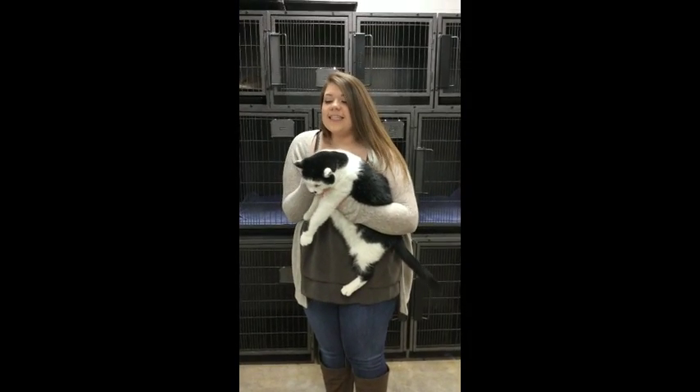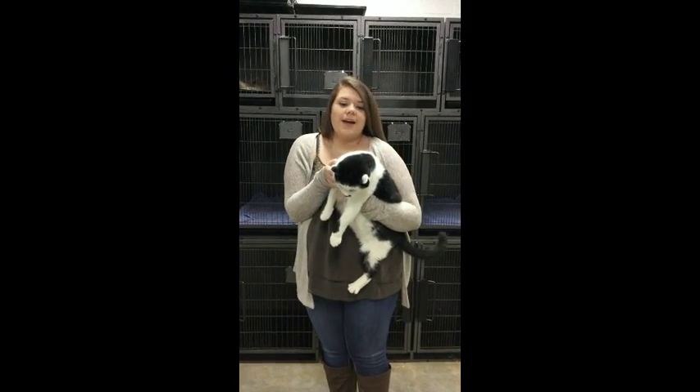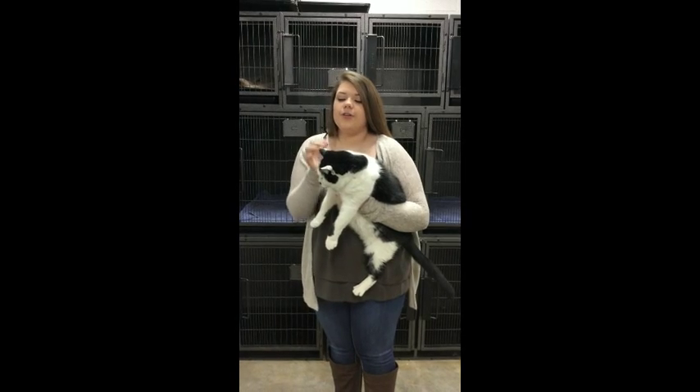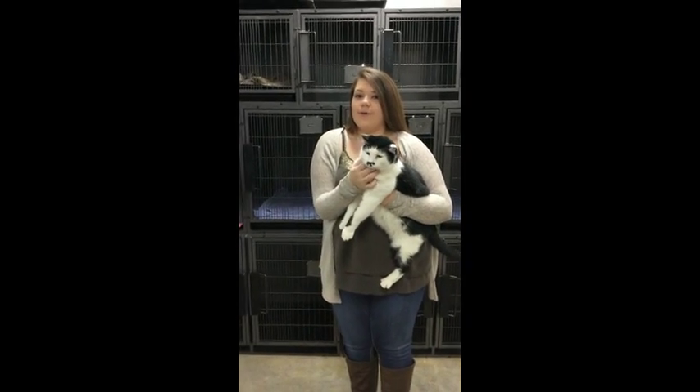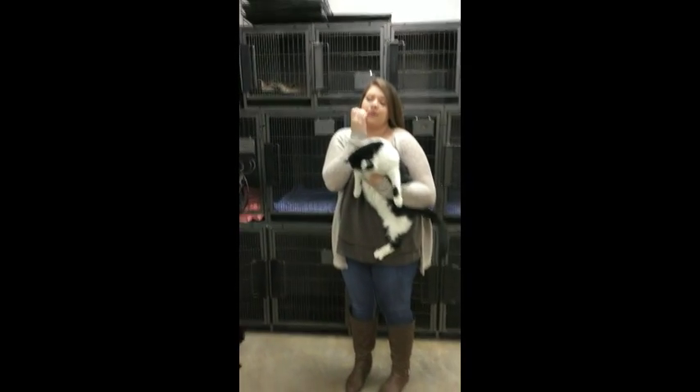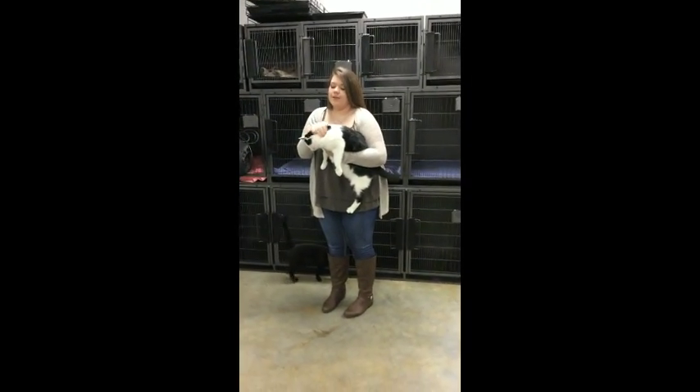This is Buddy. He is one of our two cats that we have here at the Small Animal Lab at Sears Creek. In Small Animal, we learn stuff like how to give him wellness care, and we also learn how to do check-ups on animals like Buddy.